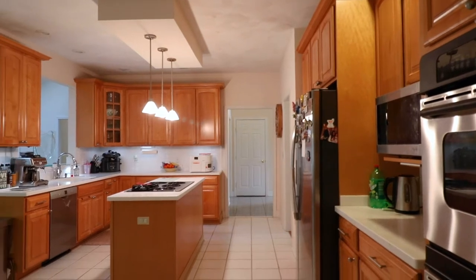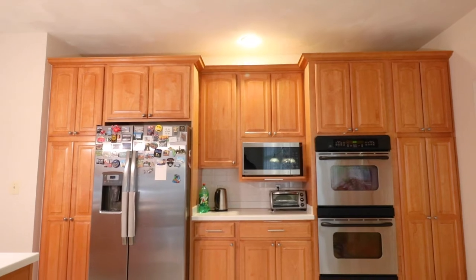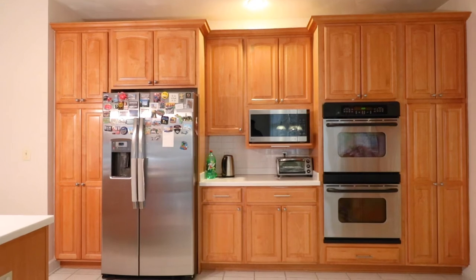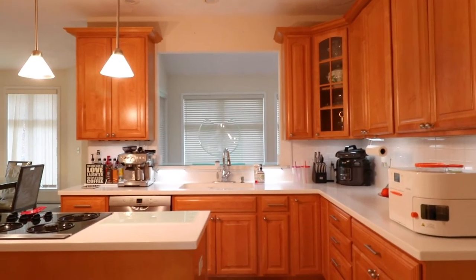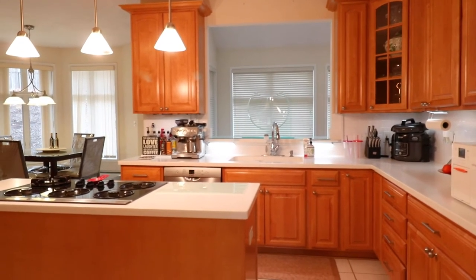The kitchen is very large and bright. The entrance can be either from the dining room or from the foyer. There is a central island and new stainless steel appliances. There is also a place for a home office and a dining or breakfast area with lots of light and a beautiful view.